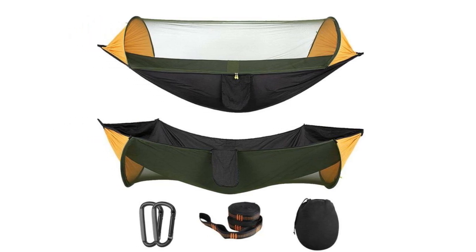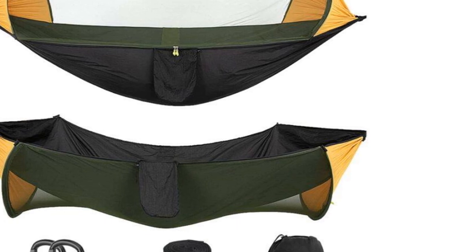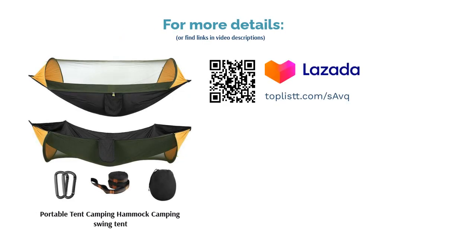Lone campers find this a good purchase as they can set up their bed anywhere. As it is suspended, they also don't have to worry too much about animals or insects. On top of that, it comes with mosquito netting. However, the netting does not seem to be waterproof, so you may need a flysheet to be fitted atop the hammock.